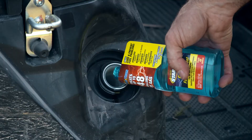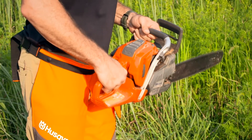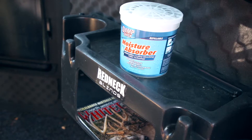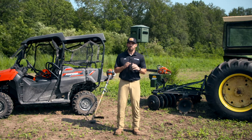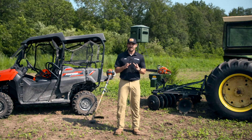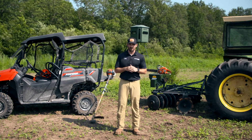Starbright has been blending technology with performance since 1973, and their products can make the life of an outdoorsman and land manager a whole lot more efficient. Here are some ways that Starbright products can improve your equipment as you prepare your hunting grounds.